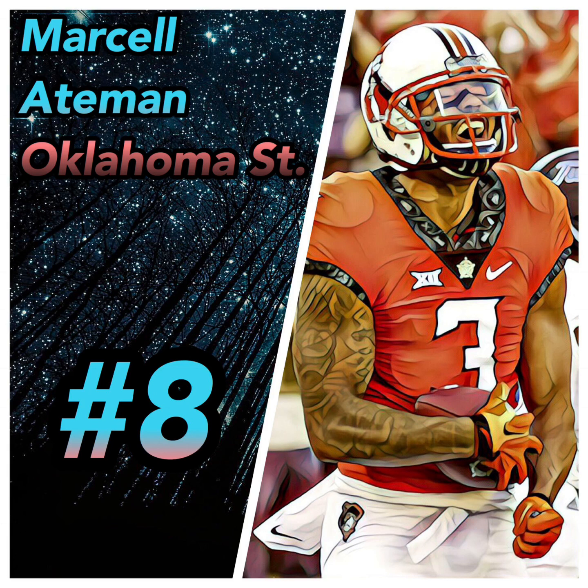At number eight we have Marcel Ateman out of Oklahoma State. I see him as a red zone target. His pros: good size — he's six-foot-four — he can run almost any route, and he has great hands; you don't really see him drop wide-open passes and he makes contested catches. His cons: he's a bad run blocker, he forgets to use his size, and he has no burst — you don't see him fly by guys. I see him as a round two to four guy and I gave him a grade of B.